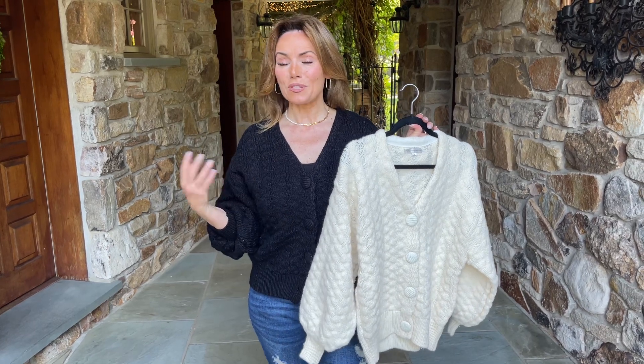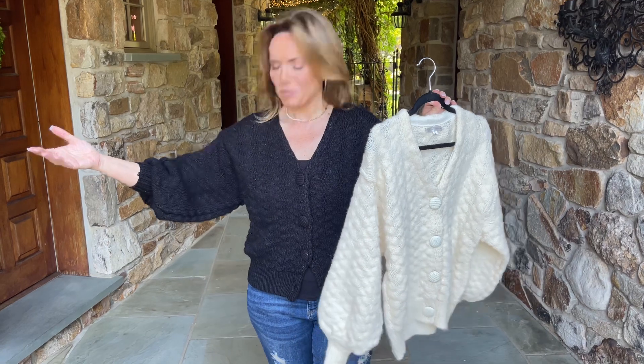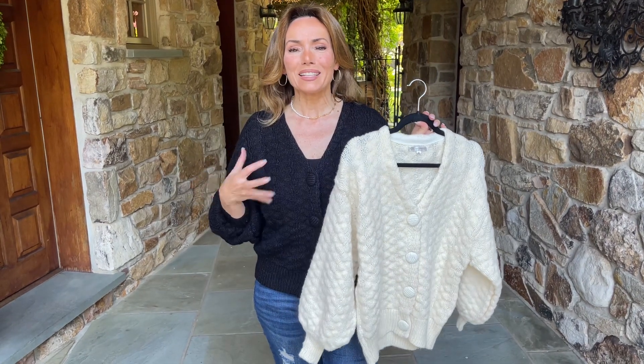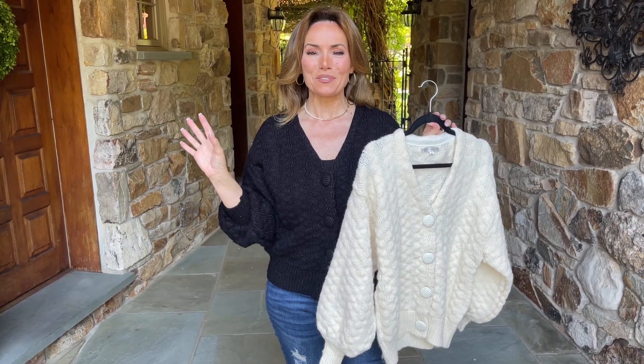I love it in the classic colors of the black and ivory. I don't think anything can be prettier than an absolutely beautiful sweater. I love the fact that it gives you just the right amount of shape. It's not oversized. It's not tight. It's absolutely perfect.